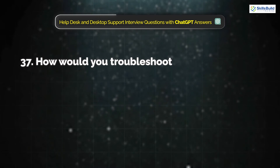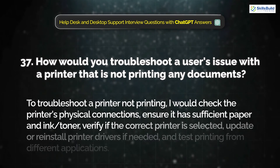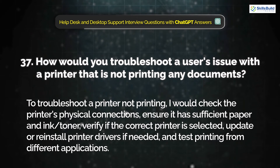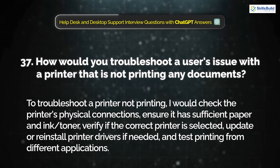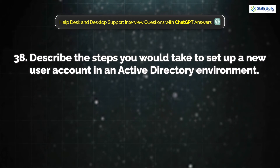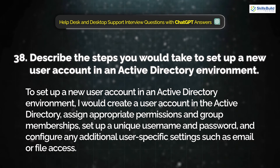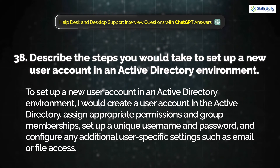Question 37: How would you troubleshoot a user's issue with a printer that is not printing any documents? I would check the printer's physical connections, ensure it has sufficient paper and ink or toner, verify that the correct printer is selected, update or reinstall printer drivers if needed, and test printing from different applications. Question 38: Describe the steps you would take to set up a new user account in an Active Directory environment. I would create a user account in Active Directory, assign appropriate permissions and group memberships, set up a unique username and password, and configure any additional user-specific settings such as email or file access.